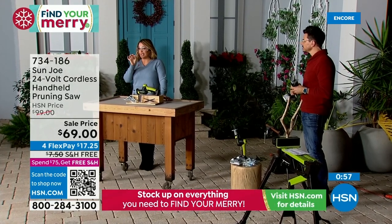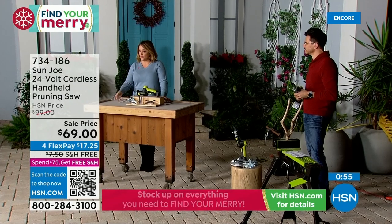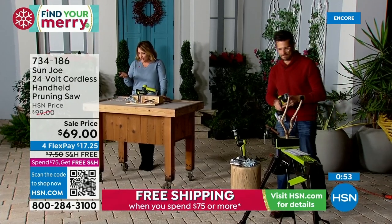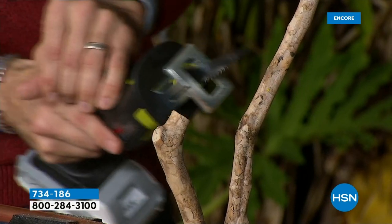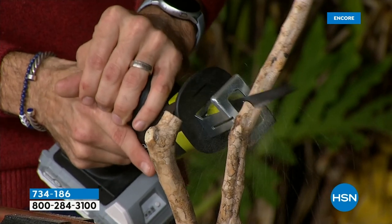We've got a really great apply-for-buy coupon going on right now. If you don't have an HSN charge card yet and you want one, today is the last day for a $50 off offer. Sign up for the HSN credit card — if you get approved, you take $50 off your first purchase.